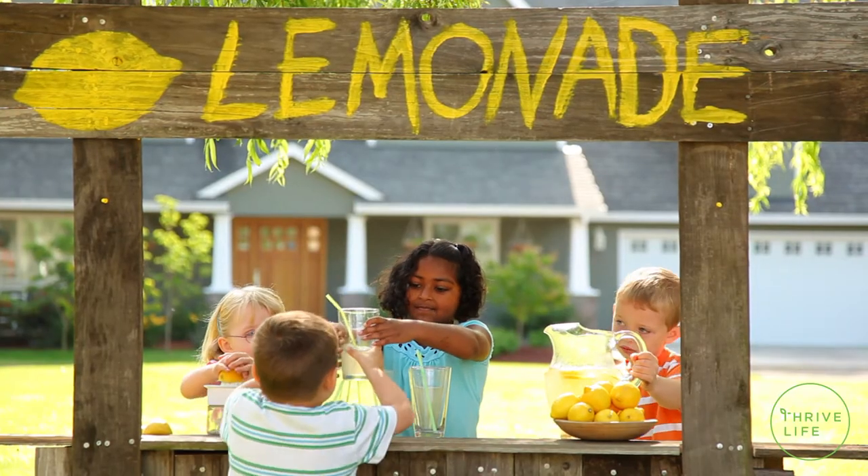Your business is probably a little bit bigger today than it was back then, but thanks to our new Thrive Classic Lemonade, you'll still have the best tasting lemonade on the market.